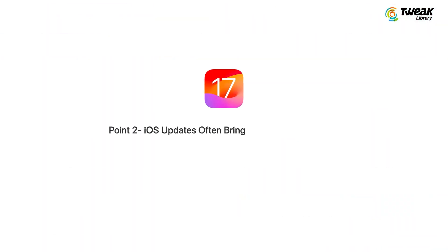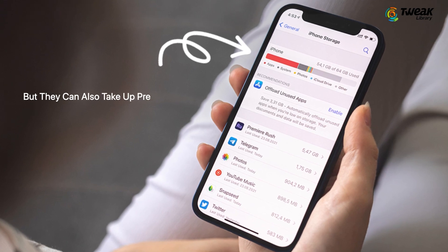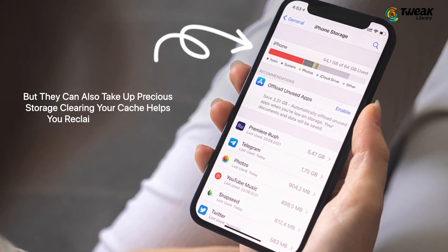Secondly, iOS updates often bring exciting new features, but they can also take up precious storage. Clearing your cache helps you reclaim that space. So now that you know why it's important, let's see how we can do that.